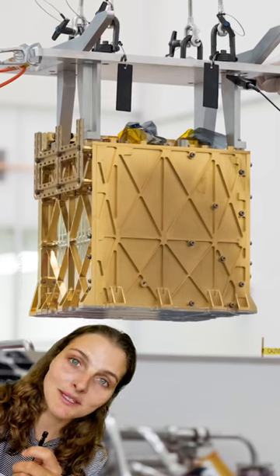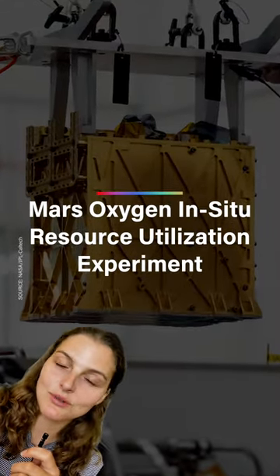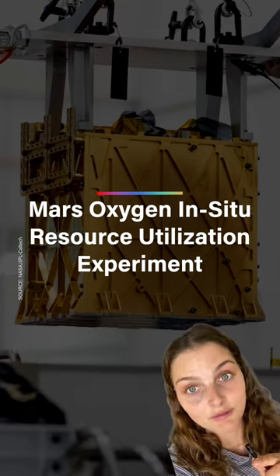This tiny gold box right here just successfully made oxygen from Mars's atmosphere. MOXIE stands for the Mars Oxygen In-Situ Resource Utilization Experiment — that is a mouthful.